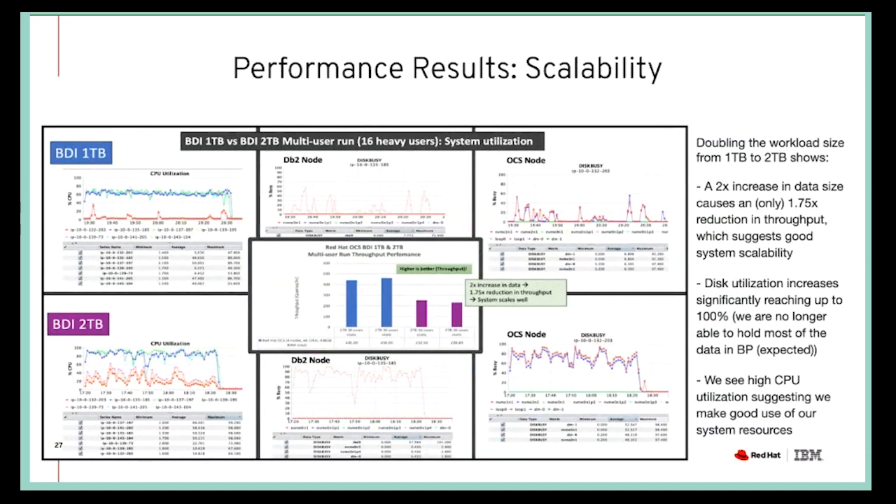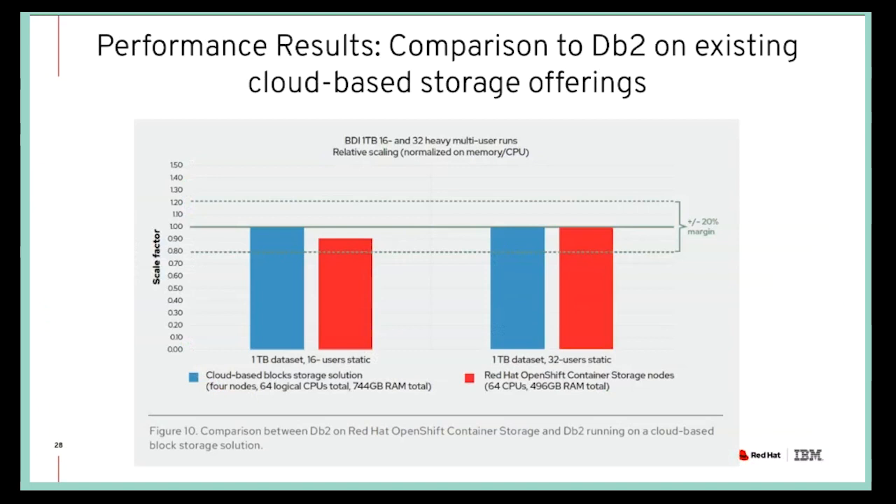Another important thing: during our four-day test window, the system performed really well. We had no unexpected outages, so the resiliency seemed very good. To also evaluate how well DB2 on Red Hat OCS compares to existing cloud-based storage offerings, we ran the same set of tests on different configurations. The one pictured here comes closest in terms of number of MLNs, number of CPUs, and amount of RAM in comparison to the Red Hat OpenShift Container Storage setup.